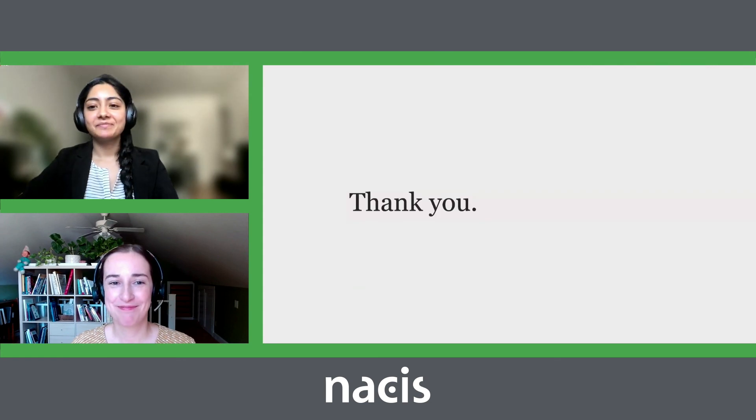And I think that's it. Thank you so much.